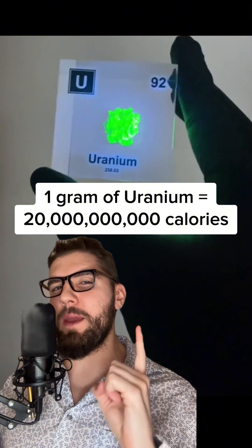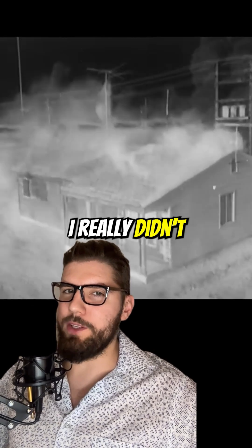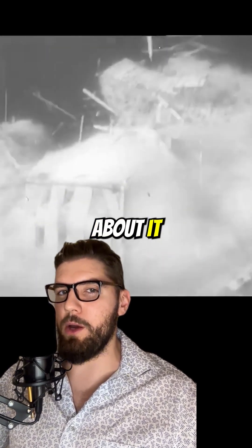A single gram of uranium contains 20 billion calories and is one of the deadliest substances known to man. I really didn't want to do this, but everyone just could not stop asking me about it.